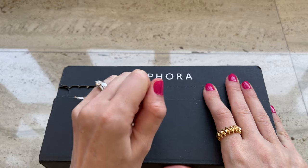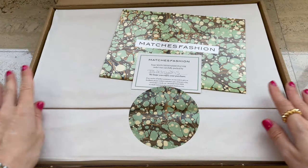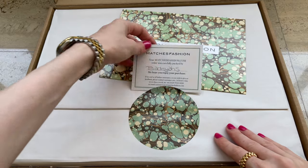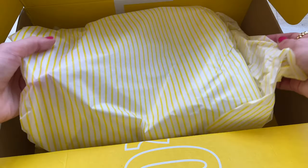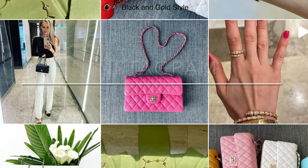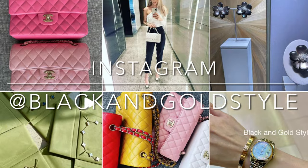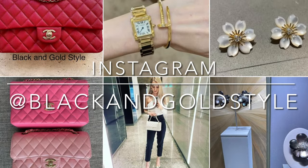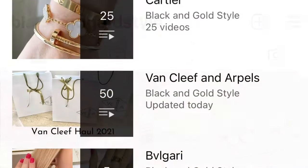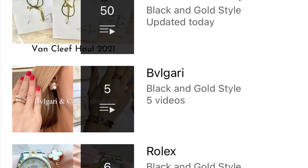Please let me know if you have any questions in the comment section down below. Subscribe to my channel, give this video a thumbs up — I would really appreciate it — and follow me on my Instagram account, which is the same as my YouTube account: Black and Gold Style.